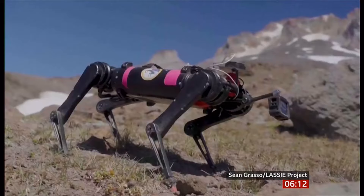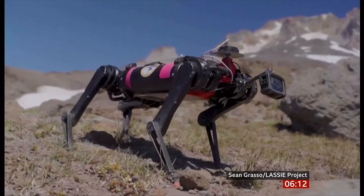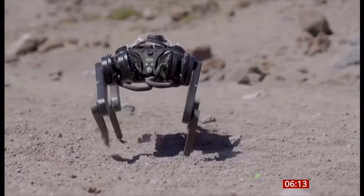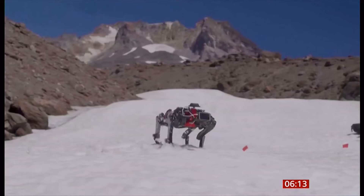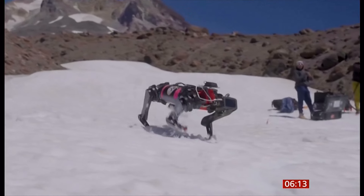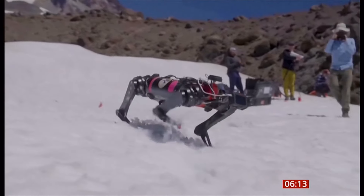Engineers in Oregon are teaching a robot dog to walk on the moon. It looks more like an insect than a dog, doesn't it?